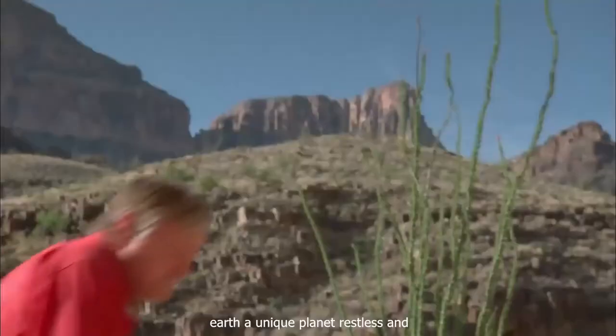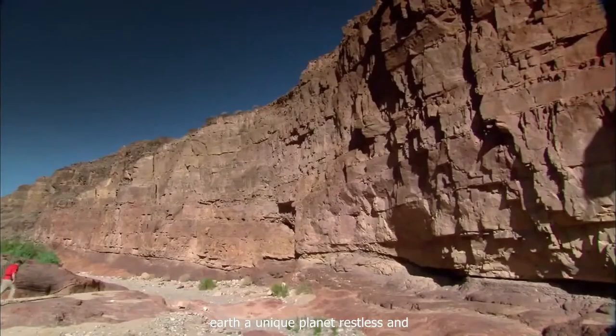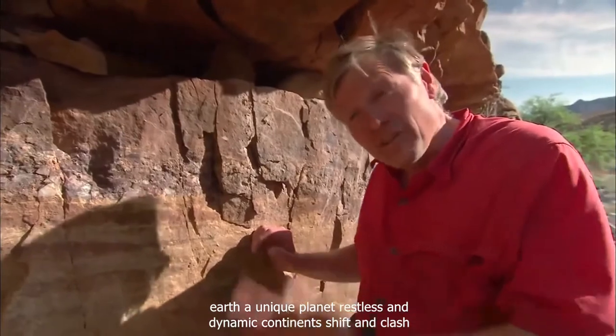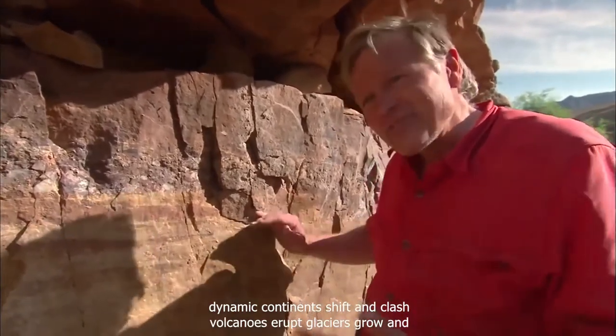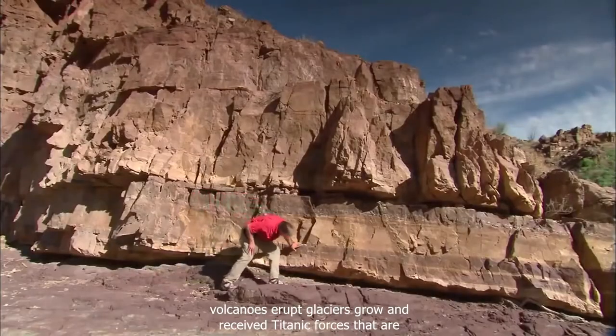Geologists learn to visualize the way that this place looked in the past. Knowing how to read the texture of the rock, the kind of rock it is, the fossils that are in it — it's like a detective story. You can uncover what this place looked like billions of years ago.